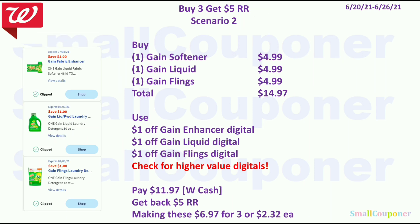Scenario 2: Buy one Gain Softener for $4.99, one Gain Liquid for $4.99, and one Gain Flings for $4.99, total $14.97. Use $1 off Gain Enhancer, $1 off Gain Liquid, and $1 off Gain Flings. You'll pay $11.97 with Walgreens cash, get back a $5 register reward, making these $6.97 for three or $2.32 each.